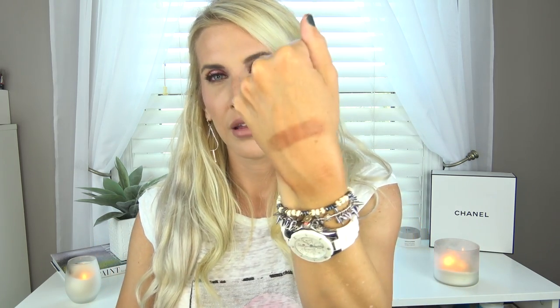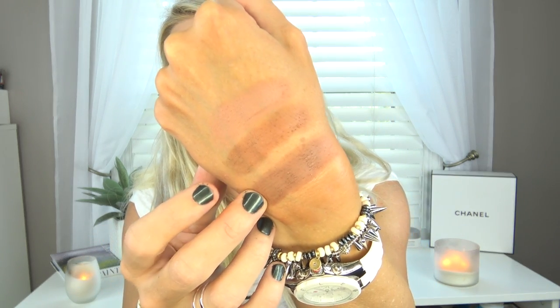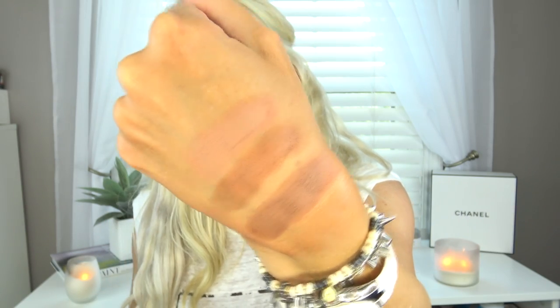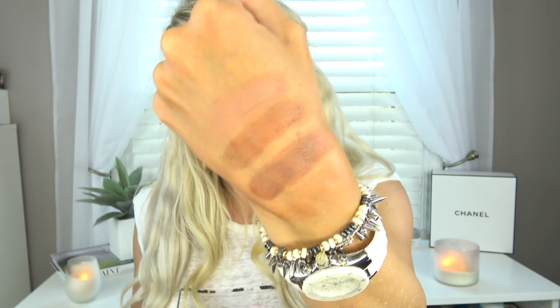Next is Tan Lines and this is kind of like your typical transition brown color. Not super pigmented. So that is Tan Lines. I'm going to put Tan Lines next to Creme Brulee and next to Latte. That is Tan Lines, that is Latte, and then that is Creme Brulee. Really different there.